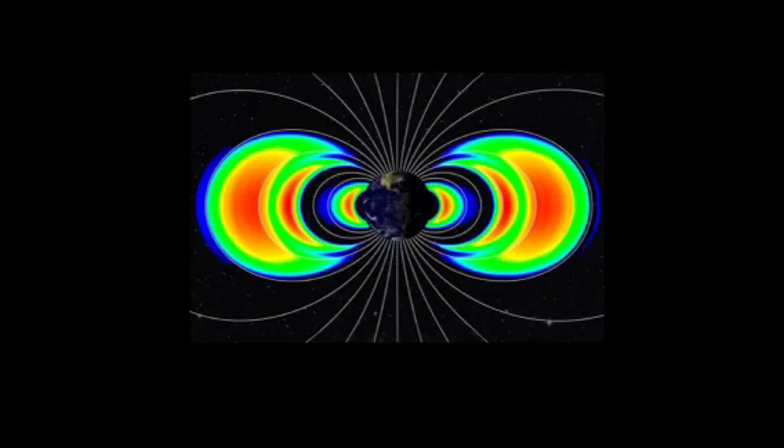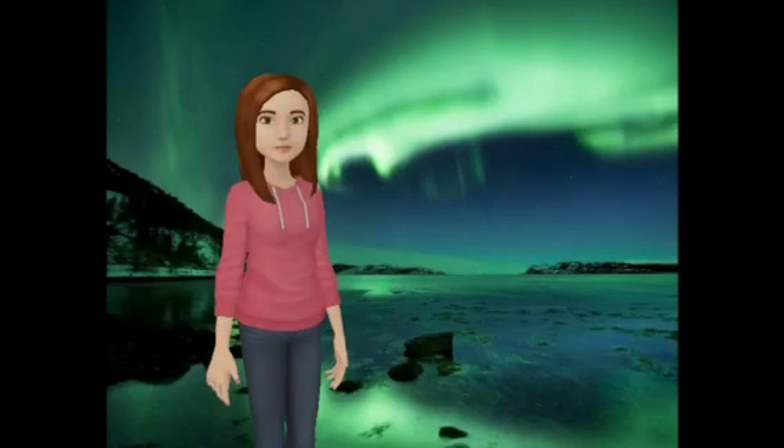Are the aurora borealis and Van Allen Belts dangerous? Well, just the Van Allen Belts are dangerous, because some part of the belt, both outer and inner, come into the upper region, which is the atmosphere, and over the South Atlantic, then creates or forms the South Atlantic Anomaly.